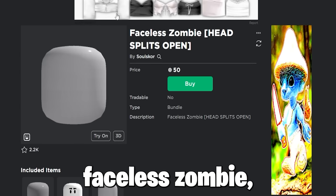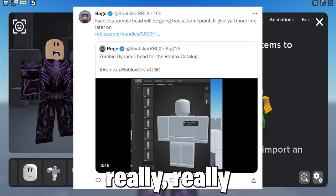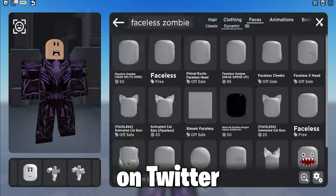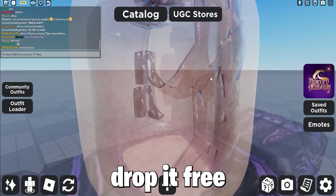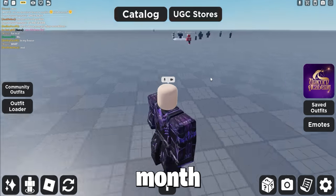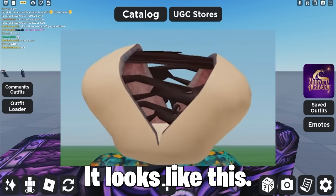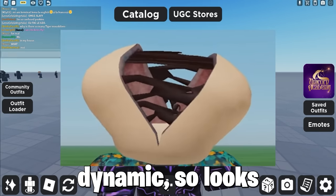Now this faceless zombie, which opens to be a zombie, which looks really really cool, will be going free very soon. As you can see on Twitter, the creator said he will drop it free most likely in a few days as Halloween month is approaching. And as it's dynamic, it looks really cool when it opens.